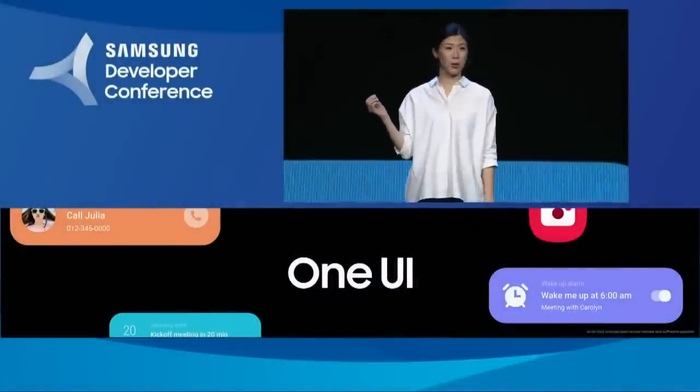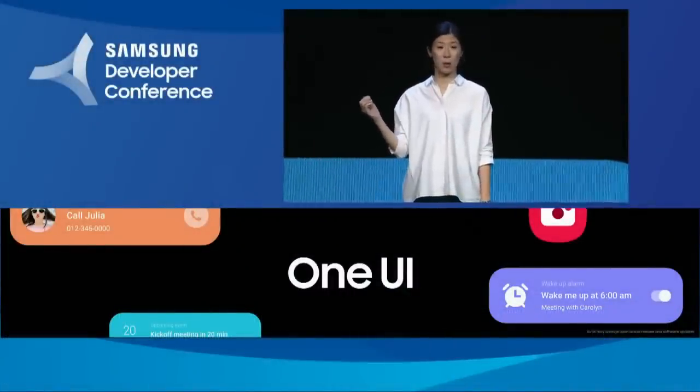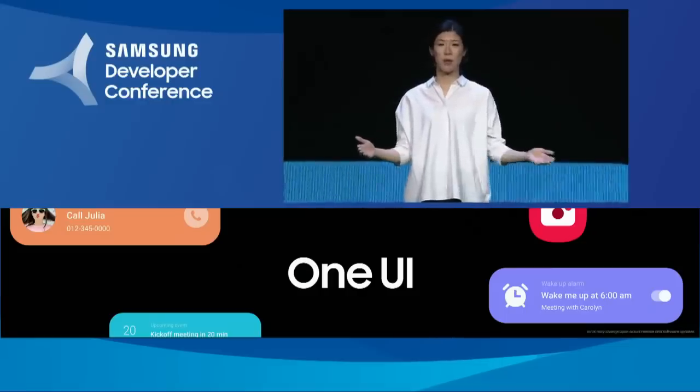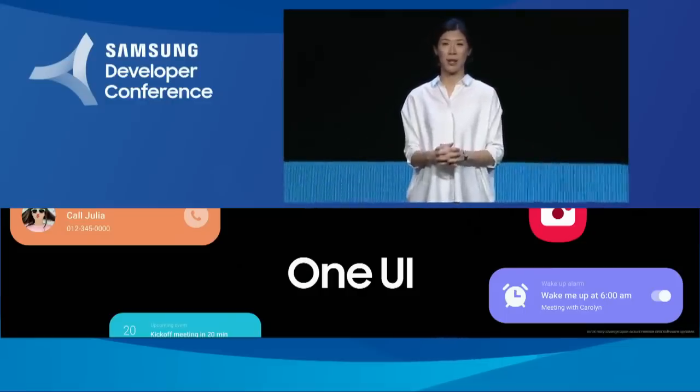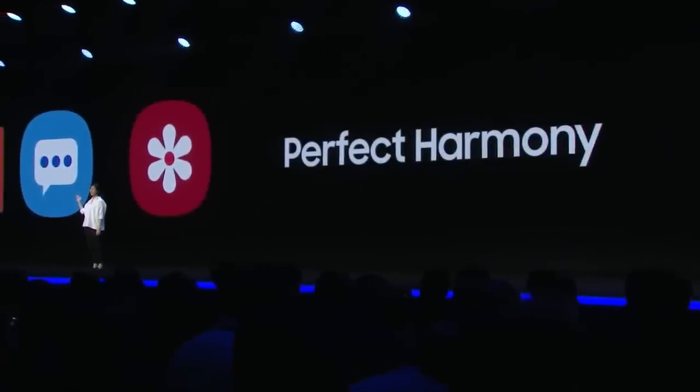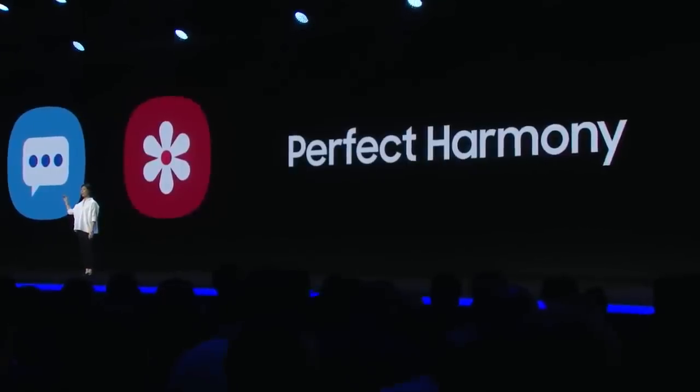I'm glad you like it because my team designed it. One UI is simple and easy to use with a compelling design language. The foundation of our design approach is that hardware and software must work together in perfect harmony, and One UI blends these two seamlessly. The rounded corners of our hardware are echoed in our software, reflected in our icons, which have been simplified to help you easily recognize and understand what each one is.